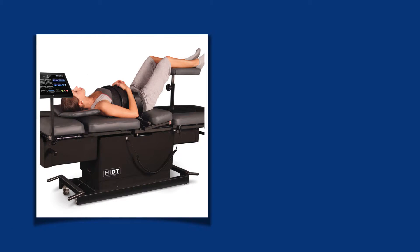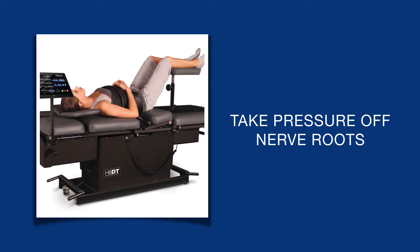One of the novel techniques that we have at BASIC for treating thoracic disc bulges and herniation is the decompression table. This is a state-of-the-art machine that helps place traction on specific parts of the spine to open up the disc spaces and hopefully reabsorb disc herniations and take pressure off nerve roots that may be causing pain.